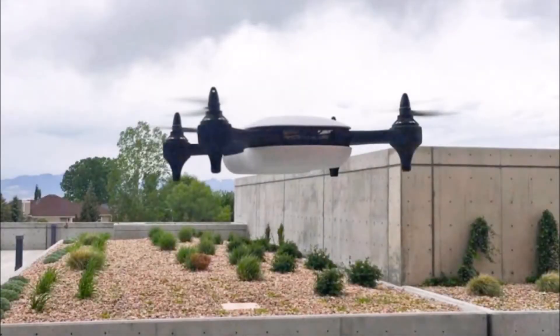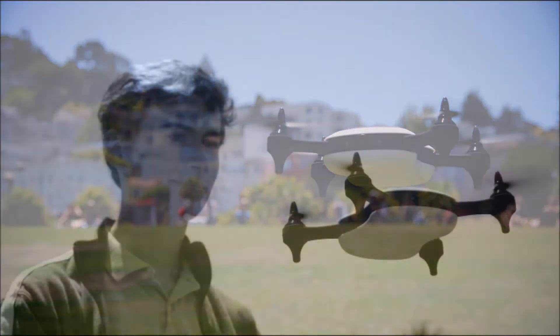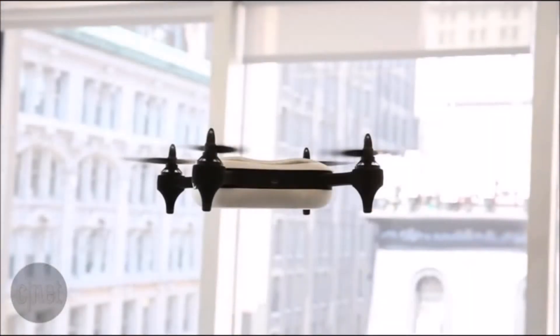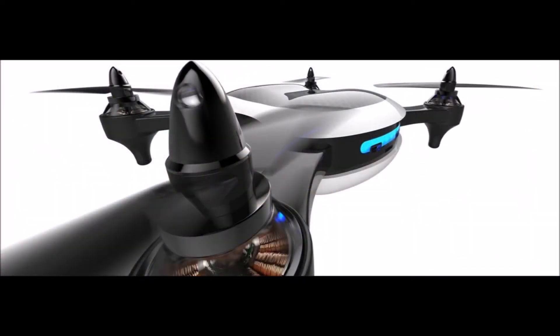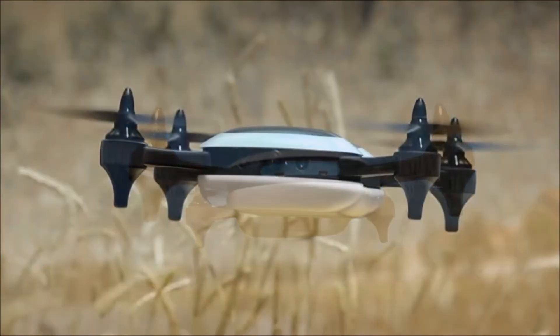Is this the smartest drone yet? It travels at more than 70 mph and has a supercomputer that lets it fly unaided. The Teal Quad drone can travel up to 40 mph in windy conditions. It will be available at Christmas and will cost $1,299.